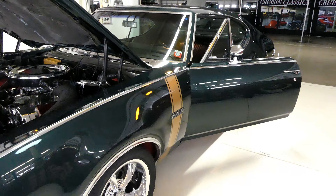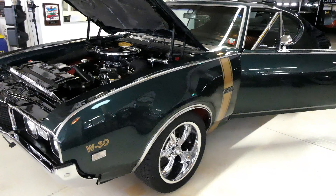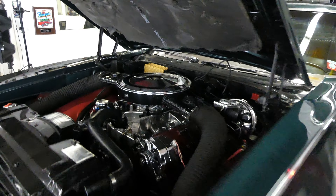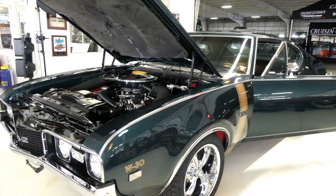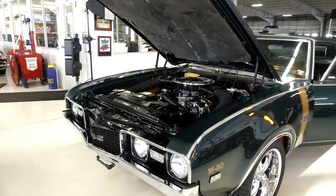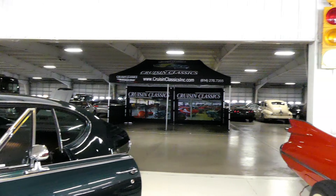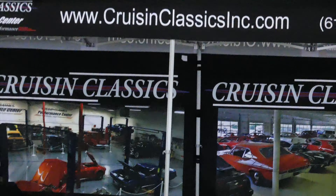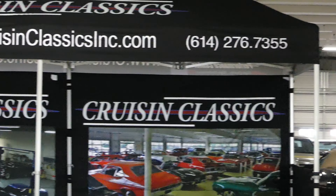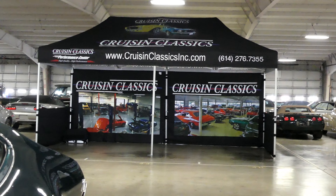All right, this is the one you want — 1968 Oldsmobile 442, a W30 Tribute with a 455 under the hood matched with the four-speed manual transmission. She is ready for the road right now, ready to rock and roll. You would not be disappointed. Laser straight, she's looking good. Give us a call at 614-276-7355. CruisingClassicsInc.com is our website, and we're going to get you there. Bam. 614-276-7355 again, CruisingClassicsInc.com is our site. Thank you from all of us at Cruising Classics.